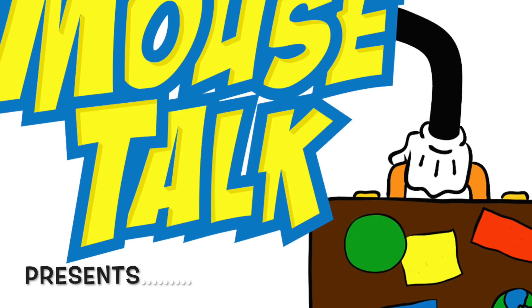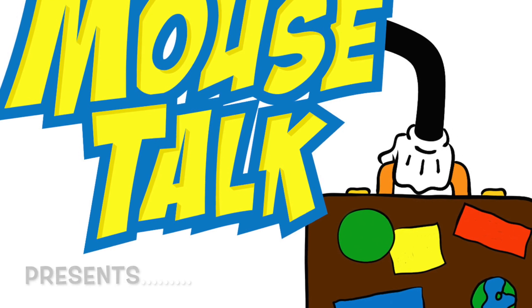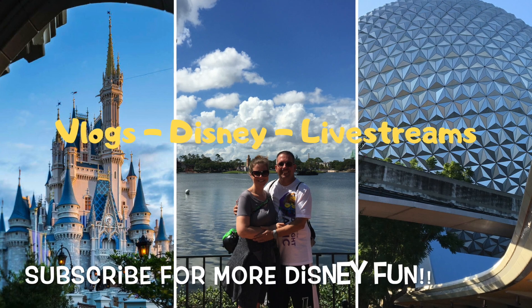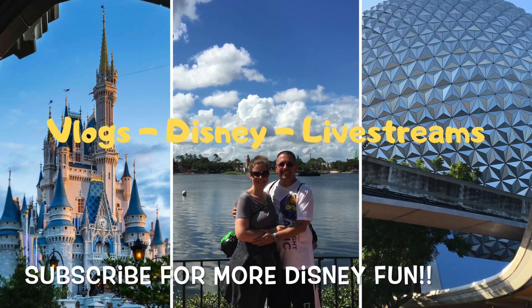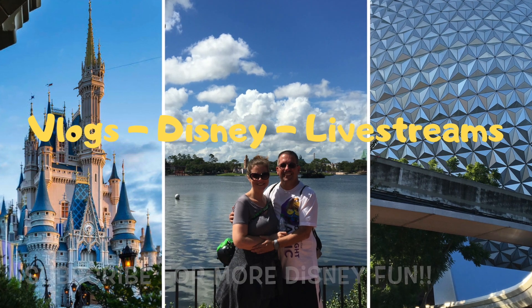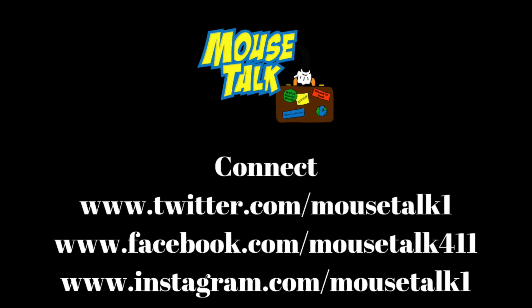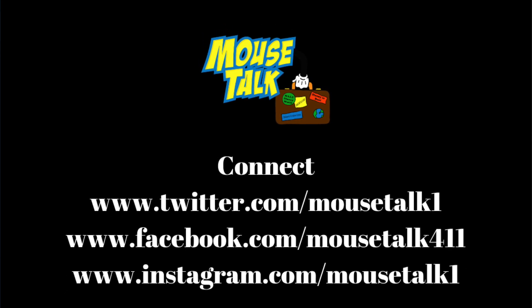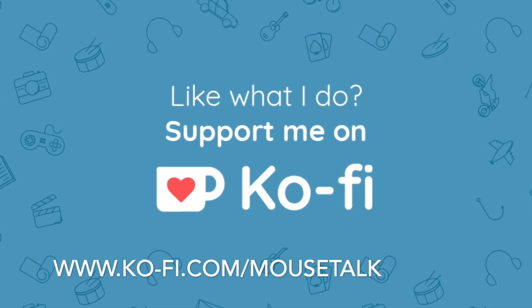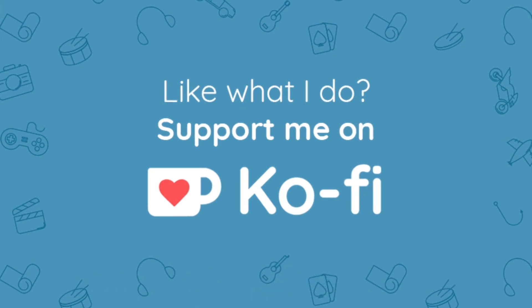Hey everyone, this is Walt and Melissa from MassTalk back with another Disney Dining Review. Today we are going to do a review of Le Cellier. If you're new to the channel, please consider subscribing for more Disney videos as well as live streams on Tuesdays and Thursdays. Just hit that bell notification so you're notified every time we do a new video or go live. You can follow us on Facebook, Instagram, and Twitter. If you'd like to help support our channel, there is a link in the description below. Any support is never required but always much appreciated. Let's get right into it.